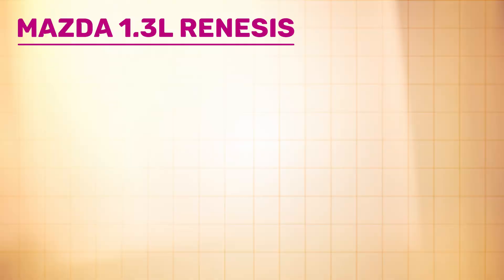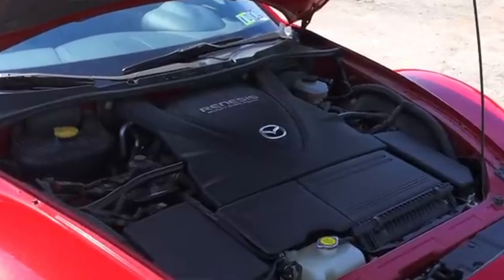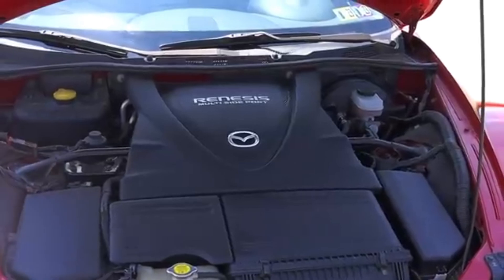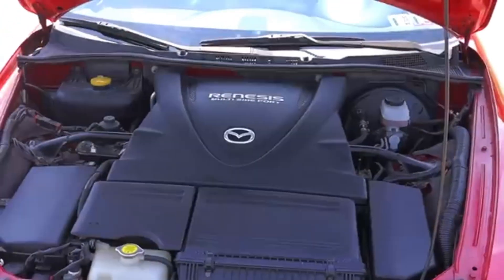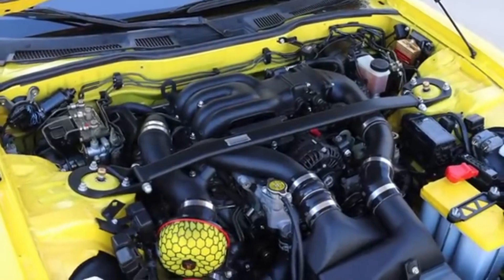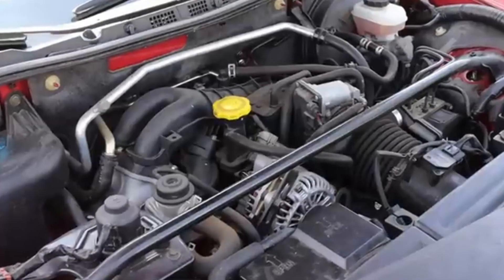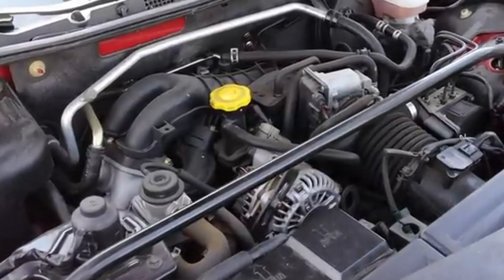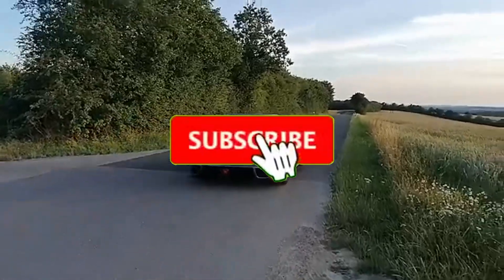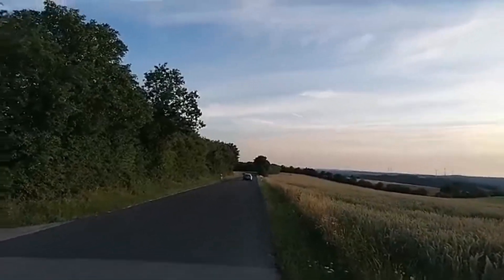Number 3: Mazda 1.3-liter Renesis rotary engine. In 2003, Mazda launched the 1.3-liter Renesis rotary engine, known internally as the 13B-MSP, to power the new RX-8 sports car. Building on the legacy of the earlier 13B-REW twin-turbo rotary engine from the RX-7, Mazda sought to refine the rotary concept for better emissions compliance, fuel efficiency, and reliability, while preserving the high-revving character that enthusiasts loved. The Renesis introduced several important innovations over its predecessor.